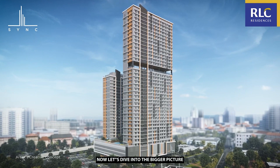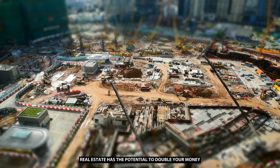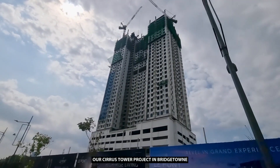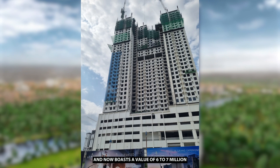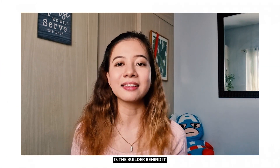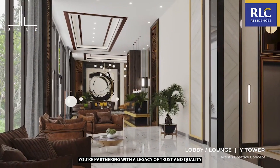Now let's dive into the bigger picture. Why real estate? While banks might offer you a modest return, real estate has the potential to double your money in a surprisingly short period. Take for instance our Sirius Tower project in Bridgetown — it launched at around 3 million in 2019 and now boasts a value of 6 to 7 million. Another compelling reason to invest in Sync Residences is the builder behind it. Robinson's Land is part of the JG Summit conglomerate, one of the Philippines' biggest players. When you invest in Sync Residences, you're partnering with a legacy of trust and quality.